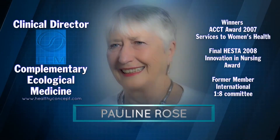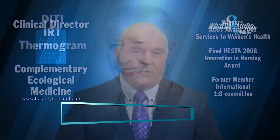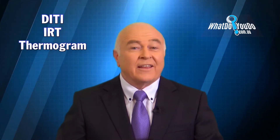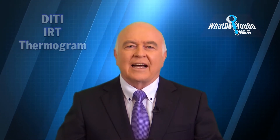In this third video in our series examining thermography testing for health, I'm asking Australia's leading thermographer Pauline Rose the online questions about thermography in medicine, also known as digital infrared thermal imaging or DITI, infrared thermography or IRT, thermal imaging or thermograms — they're all the same thing. Some questions are covered more in depth in the other videos, but some of you want brief answers.